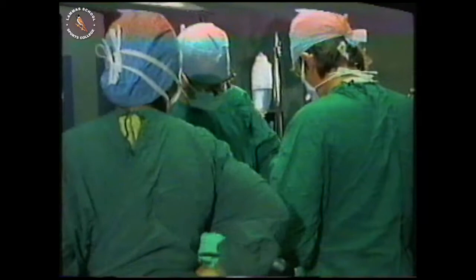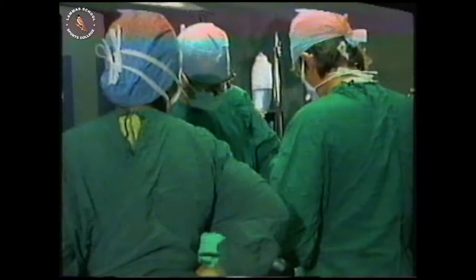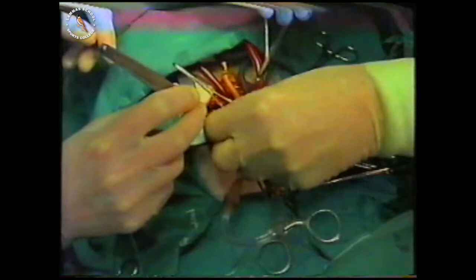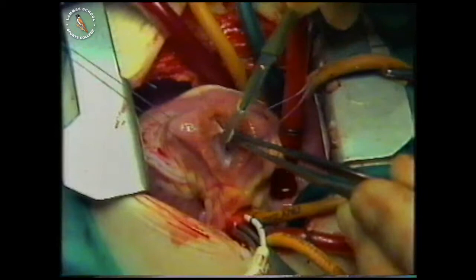The ventricle is now open. The ventricular septal defect — the name for the small hole inside the heart that has to be closed — is visible to the surgeon. There are also the muscular bundles which shouldn't be there. See how thick they are? This is the extra muscle that's making the entrance to the artery narrower than it should be.